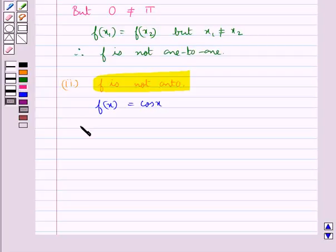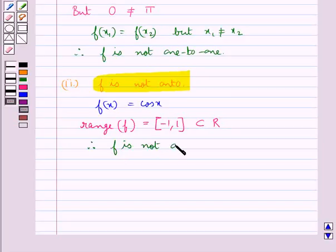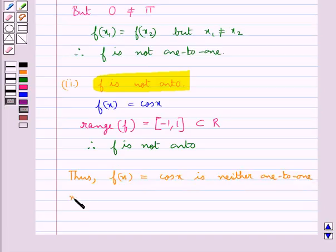But the range of f(x) = cos(x) is the closed interval [-1, 1], which is a subset of ℝ and is not all of ℝ. Therefore we say that the function f is not onto since its range is a proper subset of ℝ. Thus f(x) = cos(x) is neither 1-to-1 nor onto. This completes the session — hope you have understood the solution.